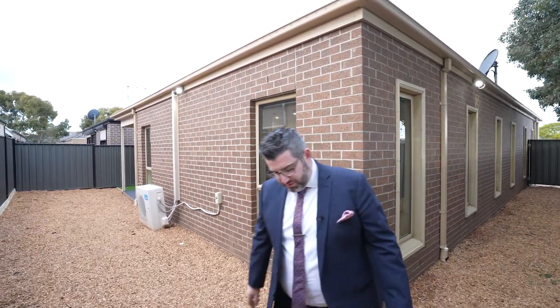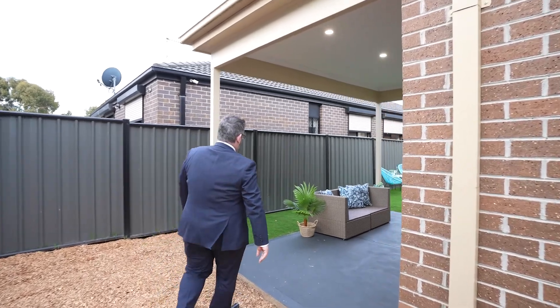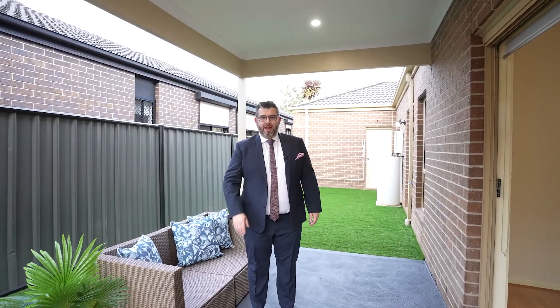That's the home, guys. This one is due to hit the market very soon — it will be going to auction, either end of the month or start of next. Please look out for that. Don't forget to like, share, or tag someone — you can view the full unedited tour on our socials: Facebook, Instagram, TikTok, or YouTube. For more information, give me a call at 0402 055 437. We sell right around Melbourne and regional, so feel free to call anytime.